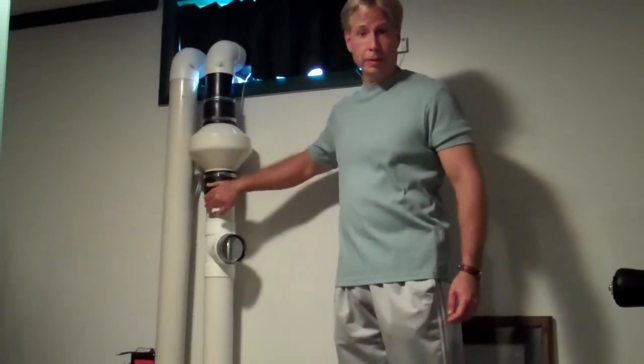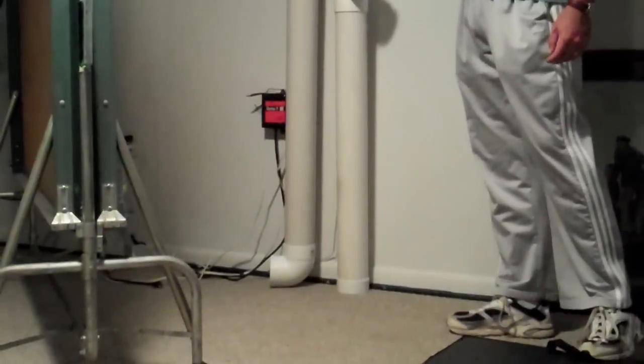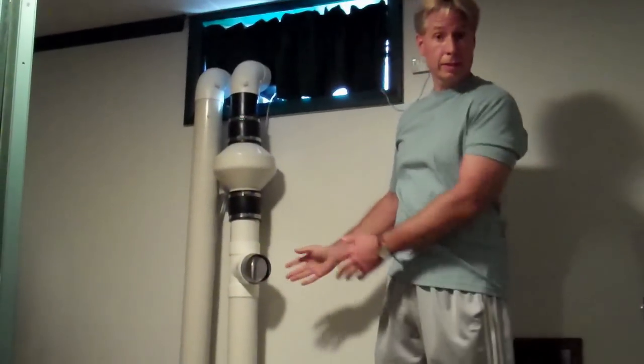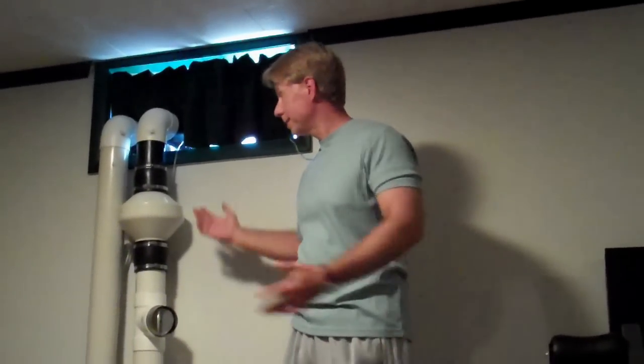Here we are inside our basement. This is the input and output for our solar hot air collector. This fan is running, pulling air from the basement up through our hot air downspout collector. It runs through the downspouts, circulates, and blows out back here at about 80 cubic feet per minute. For hours on end, we've got nice hot air pouring out of this collector, filling up our basement, radiating up into the house and up through the stairway. There's a snap switch in the collector that automatically turns the fan on when it gets over 110 degrees and turns it off automatically. It's simple, plug and play — very easy, very inexpensive, and it does the job. It should last for decades.